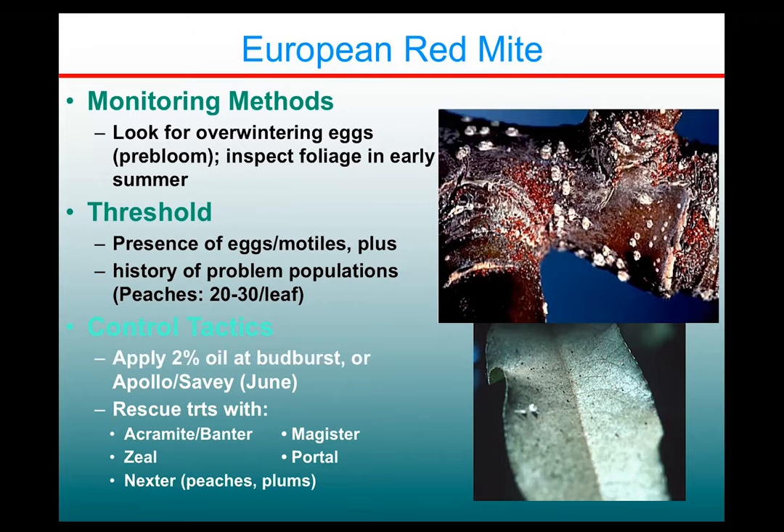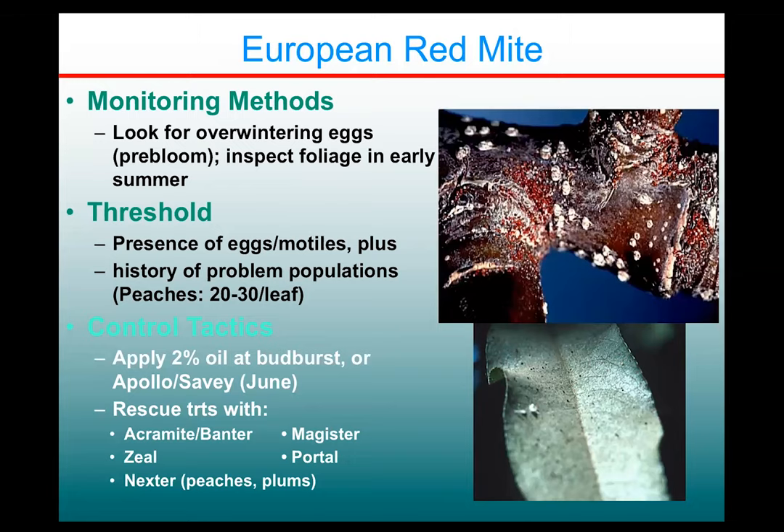In peaches and plums only, there's Nexter — not labeled for in-season use on other stone fruits like cherries or apricots. Cherries occasionally get European red mite problems; it doesn't hurt to look at the buds and foliage on those trees as well, but peaches tend to get them worse.